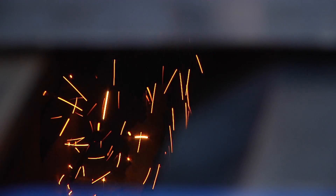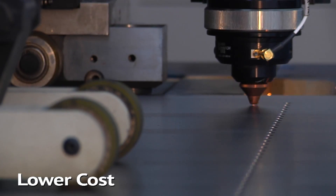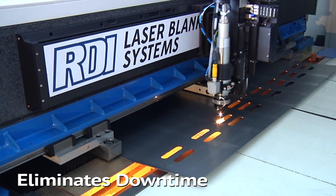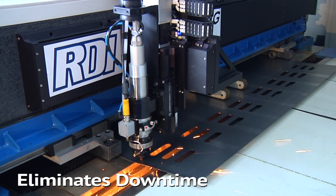The high-efficiency, low-maintenance fiber laser cuts much faster than a CO2 laser and at a much lower cost. By continually cutting parts from the coil, you eliminate the downtime from changing steel sheets and increase your production.